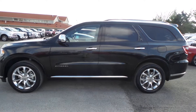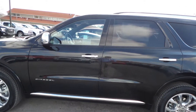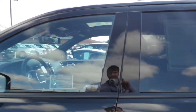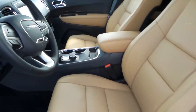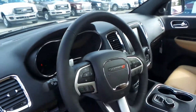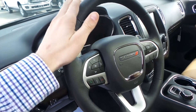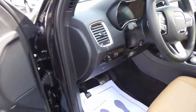It's equipped with automatic start. It's got heated and cooled leather seats, really pretty interior. It's got navigation, a backup camera, sunroof. The steering wheel is also heated and has voice recognition. This vehicle has it all.